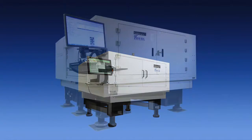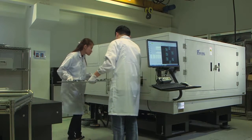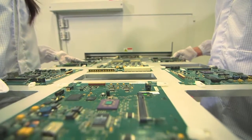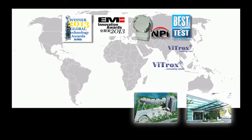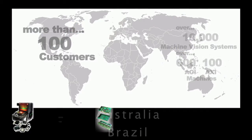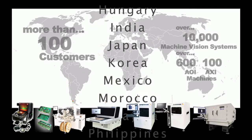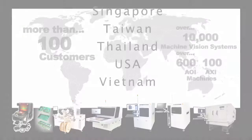V810 Series 2 also comes with an XXL model, which is able to inspect board sizes up to 38 by 26 inches, board thickness up to 500 mils, and board weight up to 15 kilograms. With an installed base of over 10,000 machine vision systems, 600 AOI, and 100 AXI machines in more than 100 customers located in 20 countries around the world, VITROX is dedicated to being the world's leading provider of total machine vision solutions.